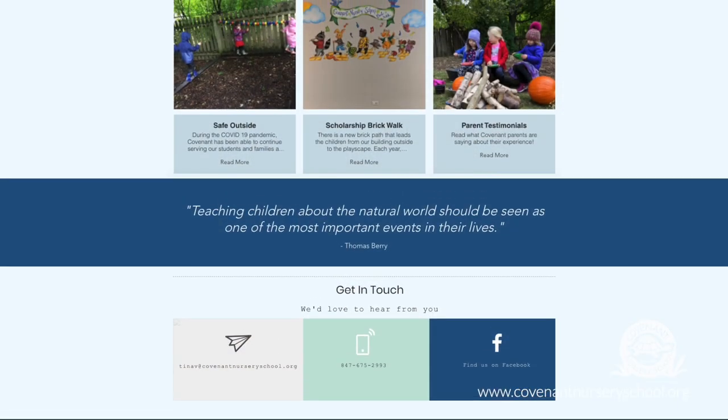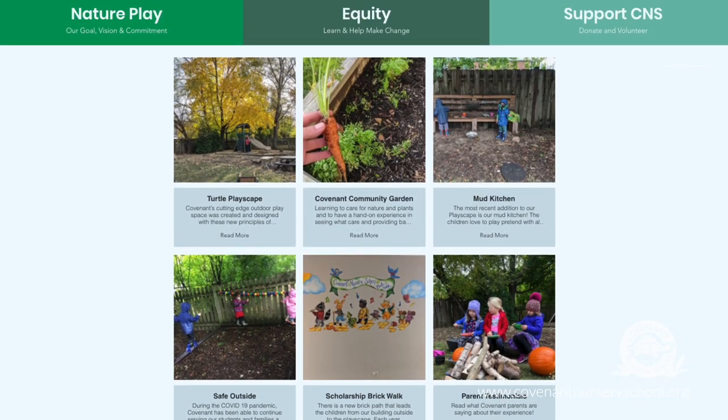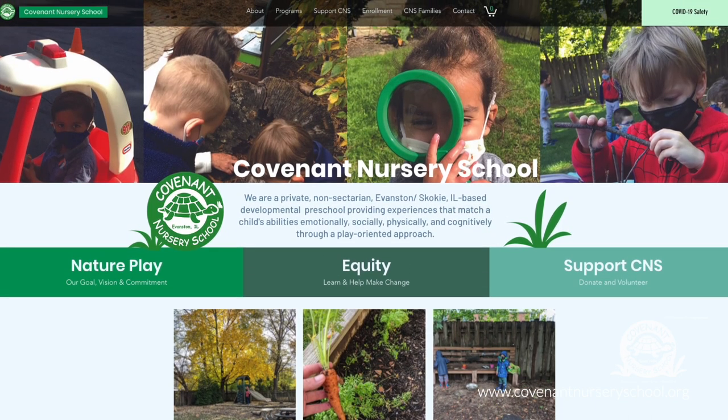Thanks so much for joining us on our virtual tour. Please be sure to click around our website at www.covenantnurserieschool.org to learn more about our philosophy, the incredible staff, our fun family and parent events and opportunities, registration, and so much more. Thank you.